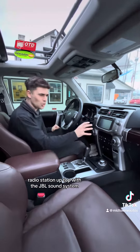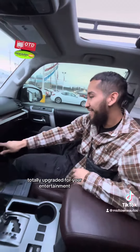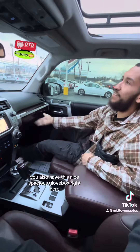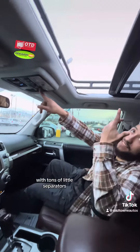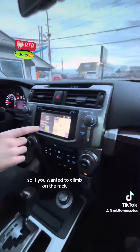You have heated seats and nice climate control, a radio station up top with the JBL sound system — totally upgraded for your entertainment. You also have a nice spacious glove box with tons of little separators, and a beautiful sunroof that goes down and gives you access to the top.